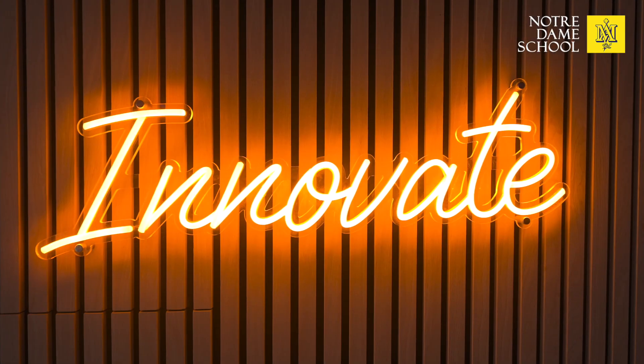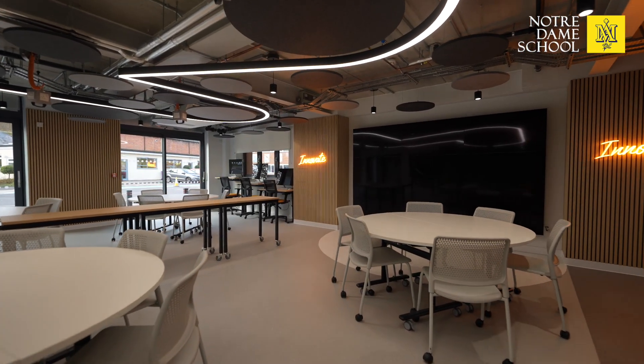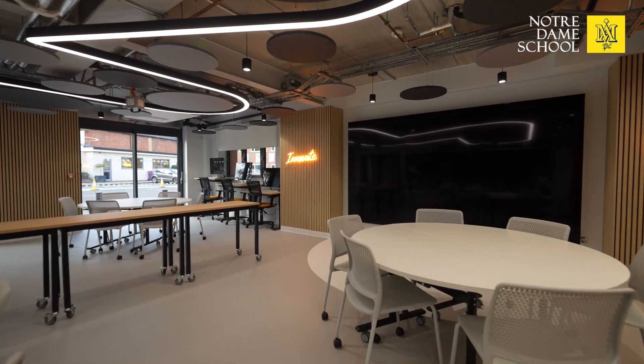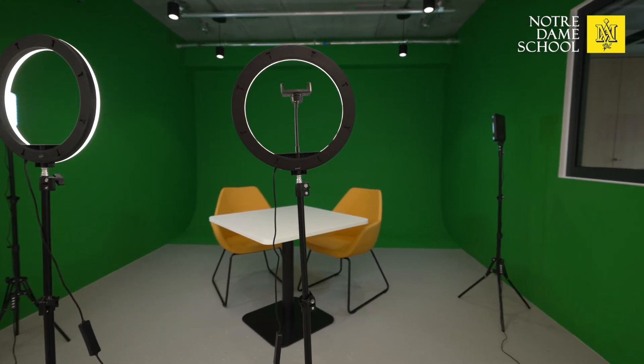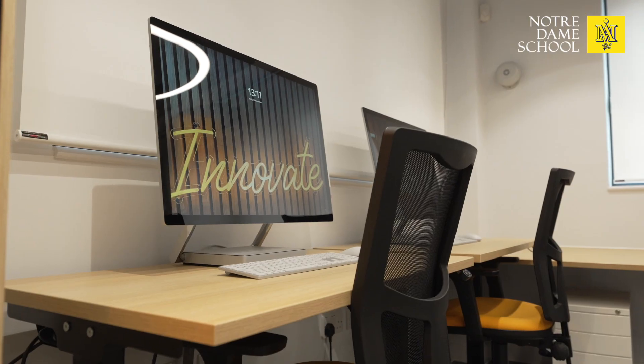At Notre Dame, we're not just keeping up with the future — we're building it. In October last year, we proudly unveiled our state-of-the-art innovation space: a vibrant, hands-on environment where students from all years can explore, experiment, and engineer their ideas into reality.